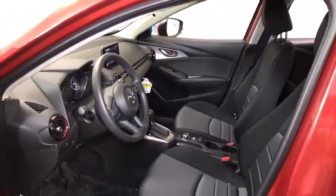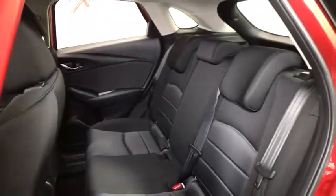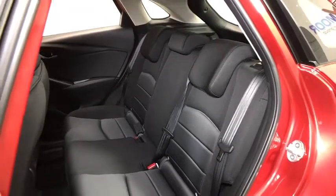Traction control, backup camera, dual airbags, Bluetooth, alloy wheels, power steering, four-wheel disc brakes, AM FM stereo with CD player.